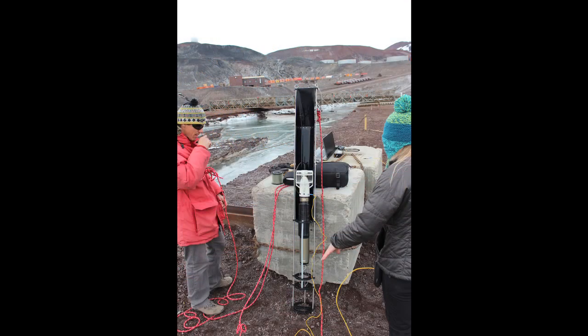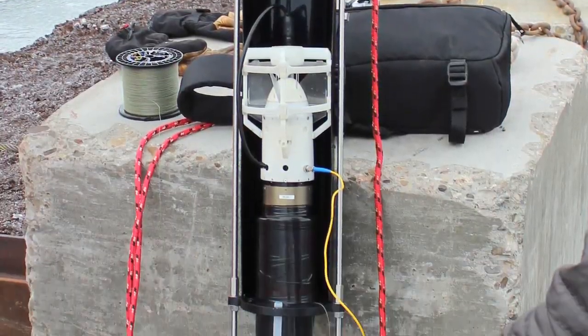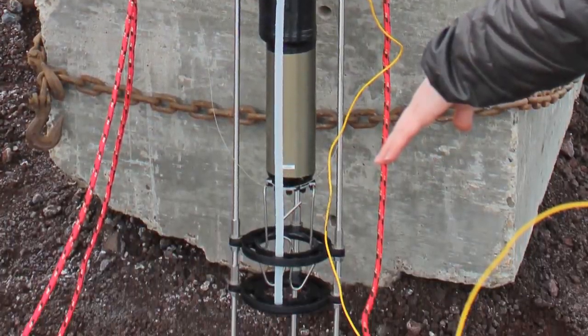Our system was made up of two parts: a mothership and a submarine. Here you see the deployment device that was connected to the mothership, and the sub is inside the deployment device.